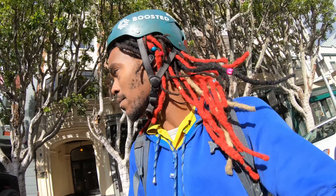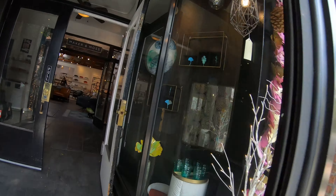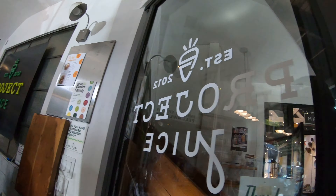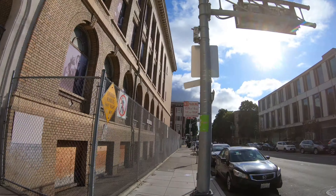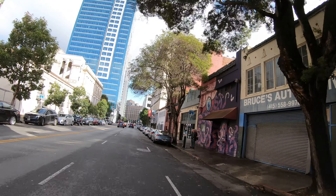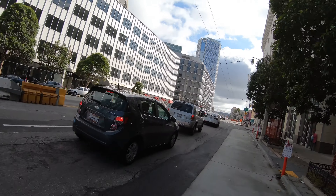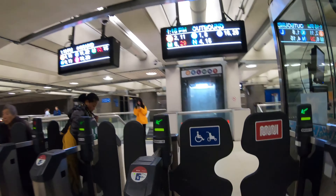I'll pick up the next delivery from Project Juice. We'll be right back.